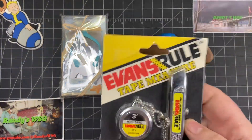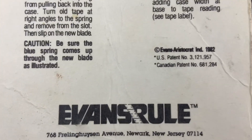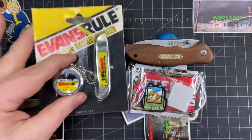I thought this was kind of cool — I found some vintage EDC: a tape measure and a little knife. This thing — check that out — it was made in 1982, made in the USA. So that's cool, I'm gonna add that to it.